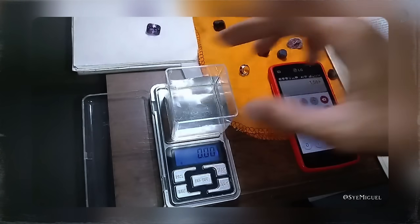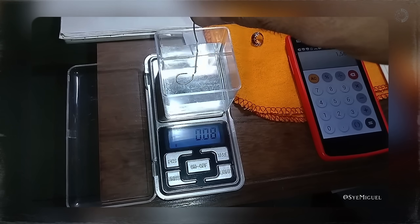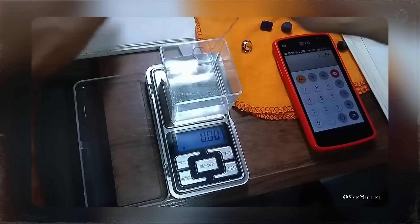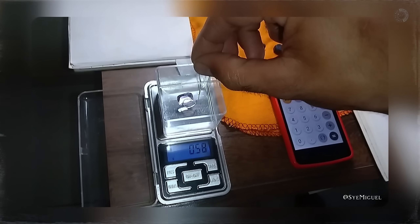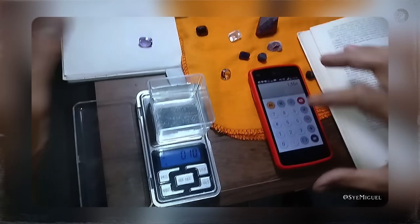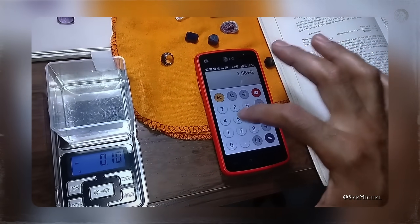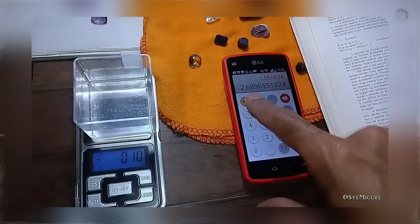Next, place the container of water on the scale and set the weight display to zero, making sure the reading only takes into account the effect of the rock in the water. Take the rock, carefully tie it to a piece of string, and slowly lower it into the water until it is submerged — but without touching the bottom of the container. It is important that the rock remains floating in the water, held only by the string. When the rock is in the correct position, note the new weight reading on the scale — this is the weight in water. To calculate the relative density, divide the dry weight by the weight in water.